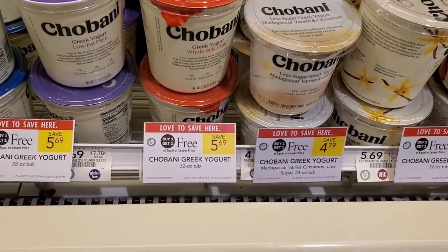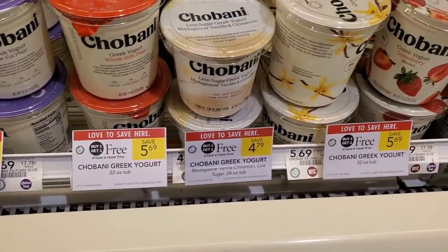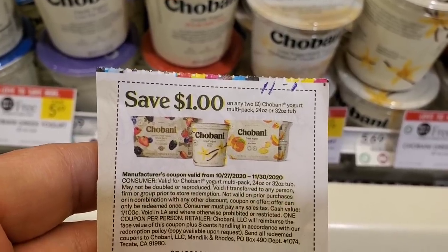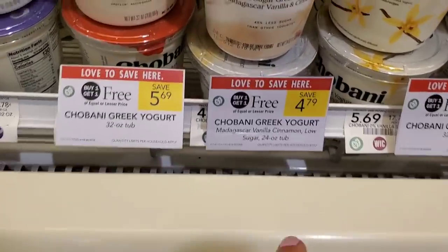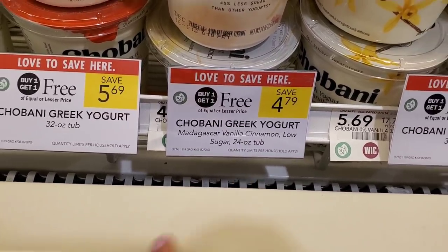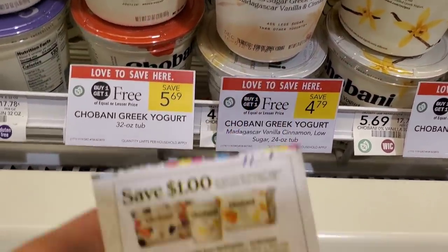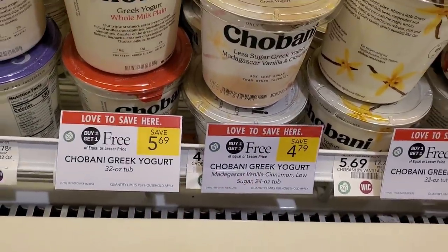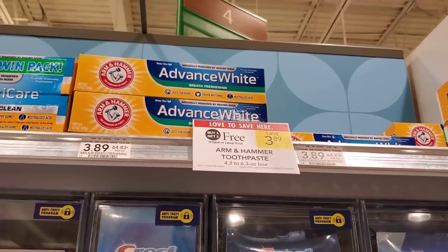The Chobani bigger yogurts are buy one get one free. We have a dollar off two coupon good for the 24 to 32 ounce. Even if you get the 24-ounce one at $4.79 with no sugar, using a dollar off two makes it $3.79 for both — not a bad deal especially if this is something you use.